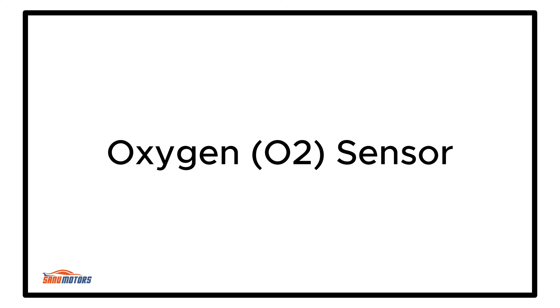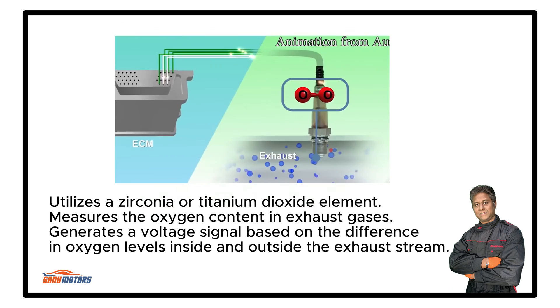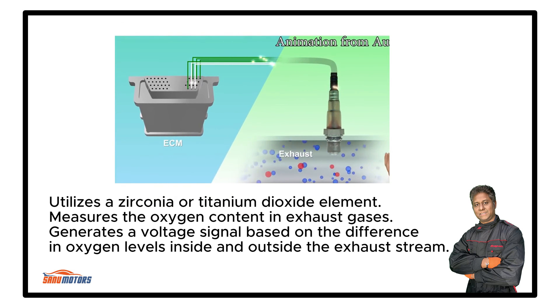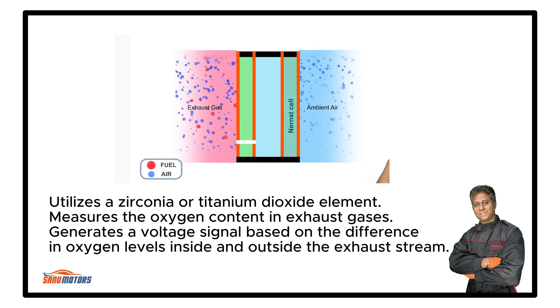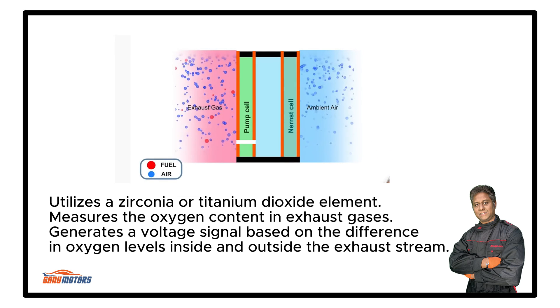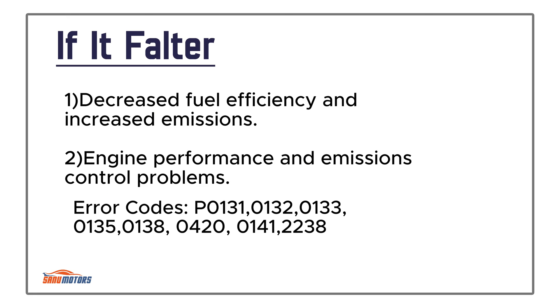Oxygen (O2) Sensor: Monitors the oxygen content in the exhaust gases. The ECU uses this data to adjust the air-fuel mixture for optimal fuel efficiency and emissions control. It utilizes a zirconia or titanium dioxide element to measure the oxygen content in exhaust gases, generating a voltage signal based on the difference in oxygen levels inside and outside the exhaust stream. Positioned in the exhaust system both upstream (before the catalytic converter) and downstream (after the catalytic converter). Failure leads to decreased fuel efficiency, increased emissions, and engine performance and emissions control problems.